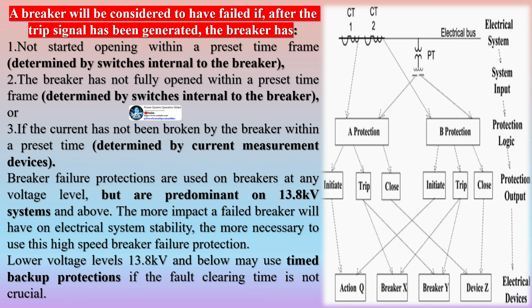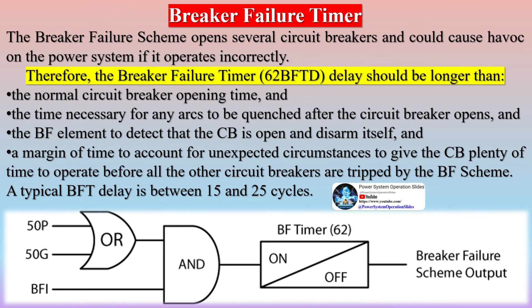CBF settings of fault detectors must be at least 2 times pickup under minimum fault conditions, and if possible the phase unit should be set above maximum loading on the associated element. Ground elements for fault detectors should be very sensitive, since no loading restriction is required. The ground element will be set above loading unbalance, at 20% of maximum loading.